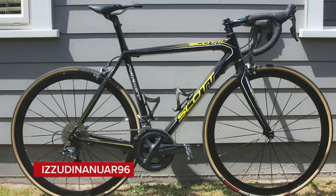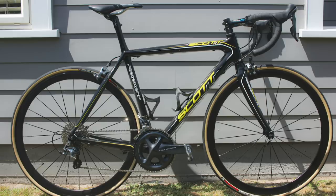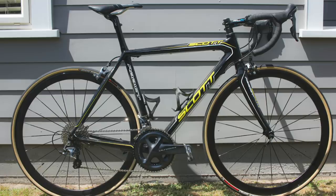Next, Izzudinoir96's Scott Addict — black and stealthy. The paint scheme looks a little dated now; it's that classic Scott CR1-era look, though those bikes were crazy light. However, the valves aren't aligned, saddle angle is questionable, and there's a valve cap on the rear but not on the front. Unfortunately, we can't let that slide — just a nice.